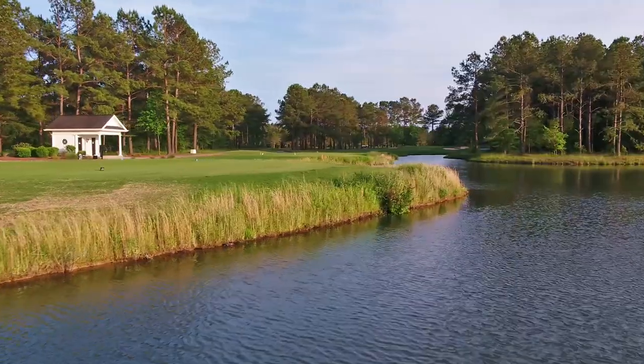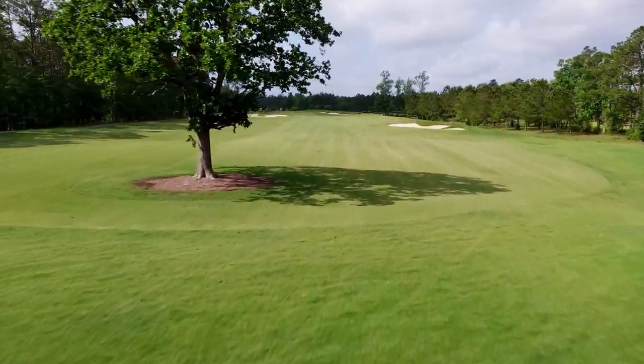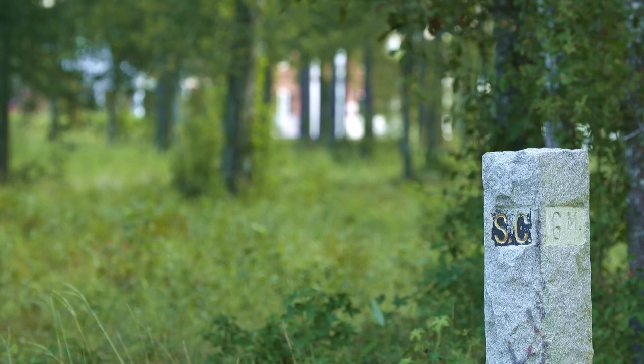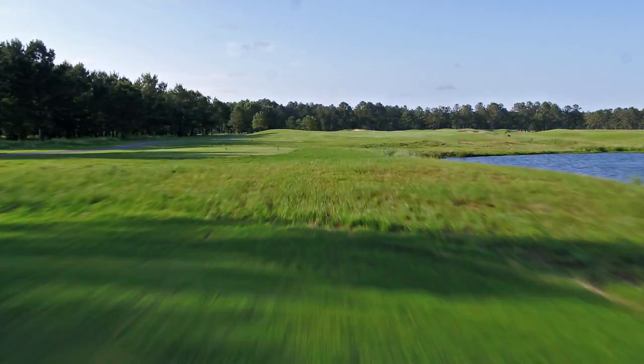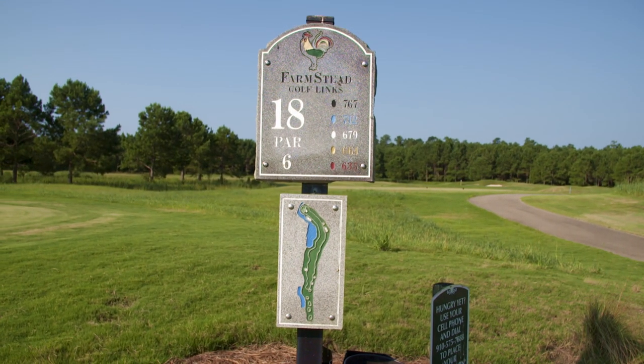This memorable layout stretches to more than 7,200 yards from the back tees and uniquely straddles the state line of South and North Carolina. While each hole will leave a lasting impression from its playability, challenge, or aesthetics, the greatest test is left for the last.